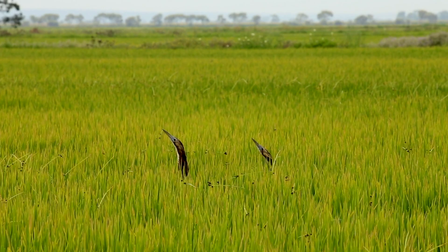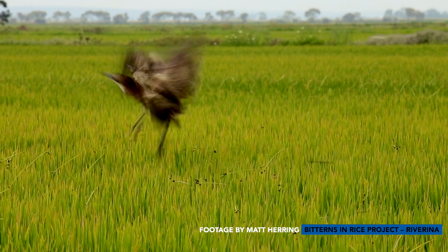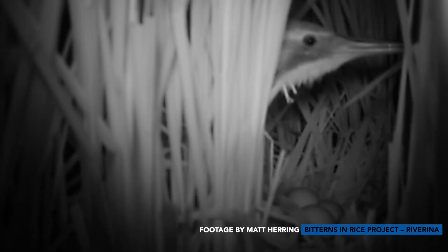It's estimated globally that there are around 2,500 Australasian bitterns, although that is just an estimate. They're found through New Zealand, Australia, and up into New Caledonia. The Australasian bittern is quite a cryptic species. It tends to live in freshwater wetlands and swamps and is quite secretive.